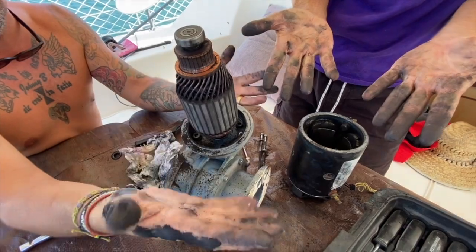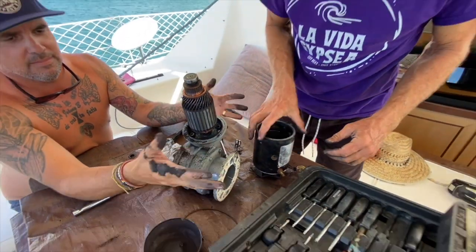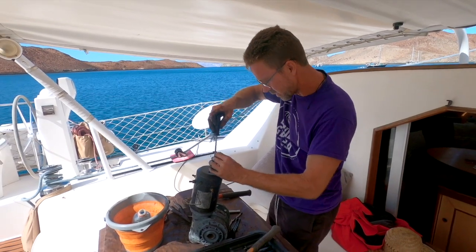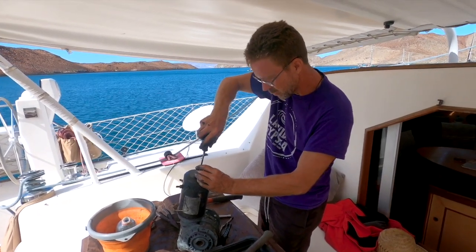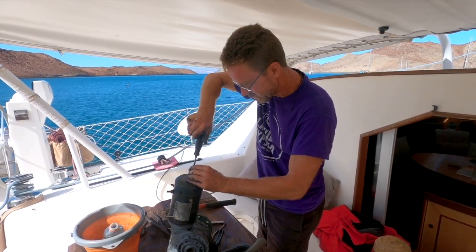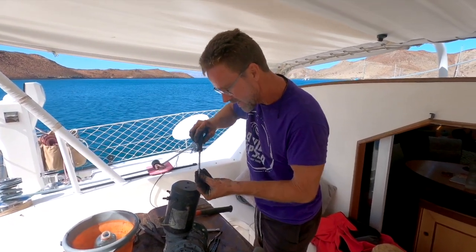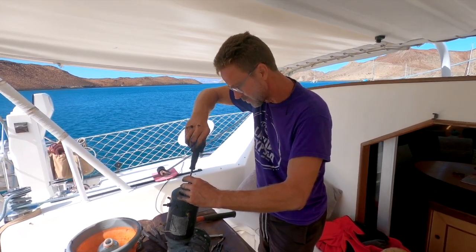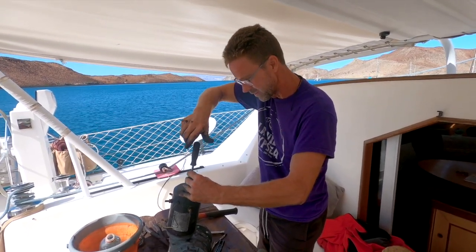Show me your hands. That might be the problem. We think we know what the issue is. We think it's a problem with the brushes — the brushes are real worn down. You can see all the carbon dust that was inside there. So we cleaned everything up, put it back together, and we're going to put some power on it and see if we can get this thing to run at least long enough to make it to the next marina and get the proper parts.